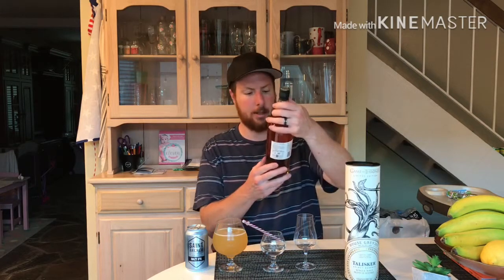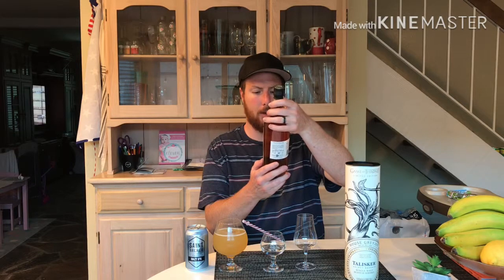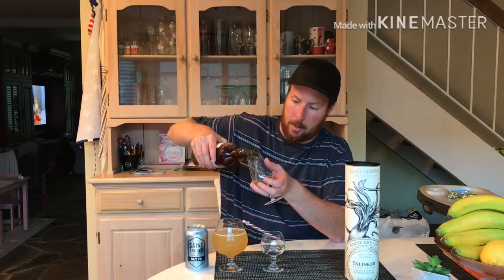It's saying here it's 45.8% alcohol by volume and it's 91.6 proof. So let me pour this out a little bit so we can do a little sampling — see how this stuff smells and tastes.